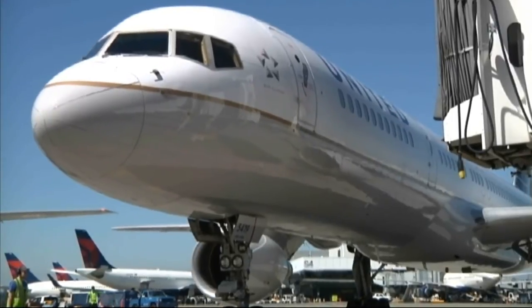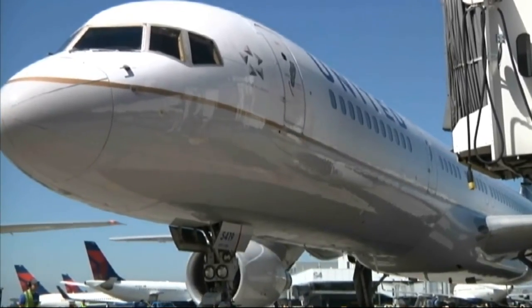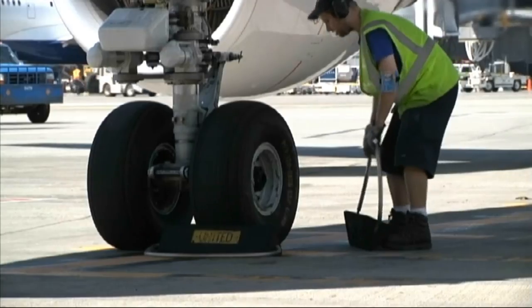It reduces our greenhouse gas emissions. It also reduces the amount of time that the airplanes are idling at the gate. This reduces pollution in and around the airport. It also saves the airlines money because they don't have to spend all that money on fuel.